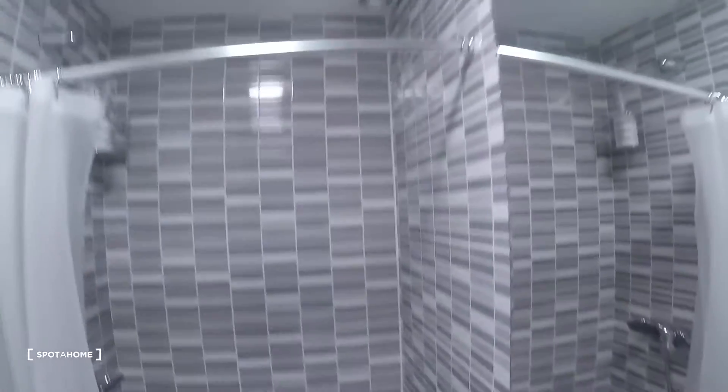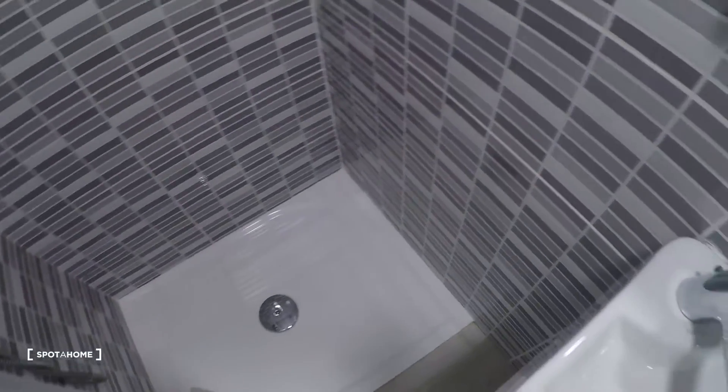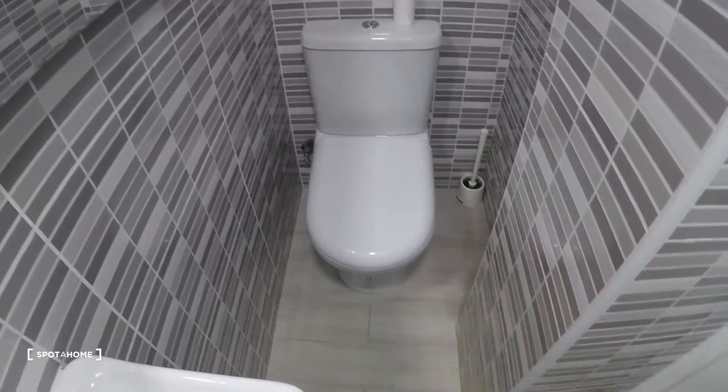Now let's take a look at the bathroom. Here on the left you have the shower, the sink right here, a mirror over there, and another one above the toilet.